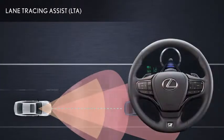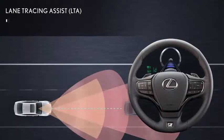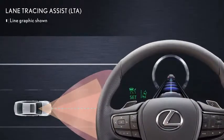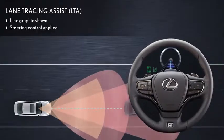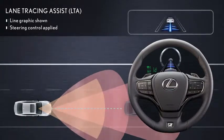When the Lexus is using this vehicle following function of Lane Tracing Assist to follow the preceding vehicle, a line graphic leading to the vehicle ahead appears in the multi-information display and steering control is applied to follow the vehicle smoothly. A similar line graphic also appears in the available head-up display to prompt the driver to steer.